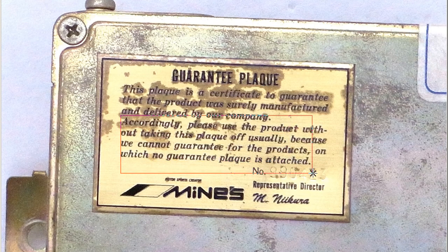Accordingly, please use the product without taking this plaque off, because they cannot guarantee products on which no guarantee plaque is attached.